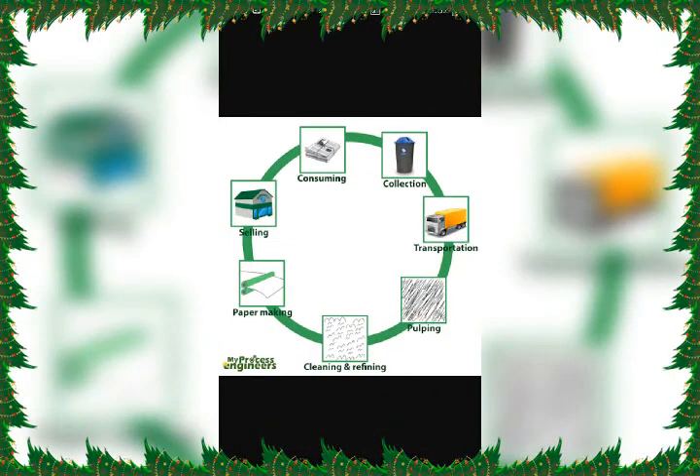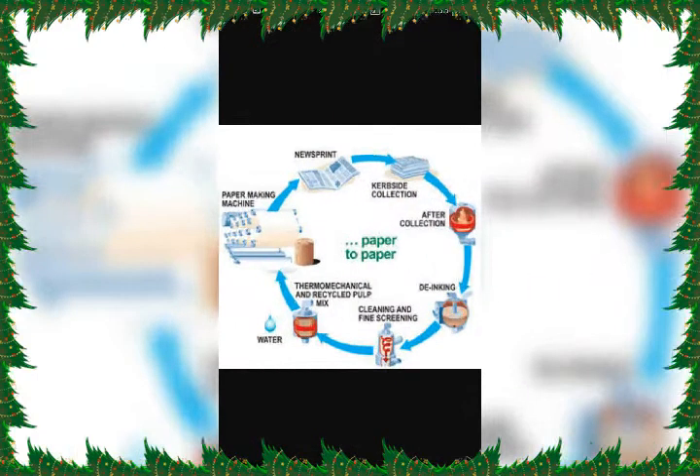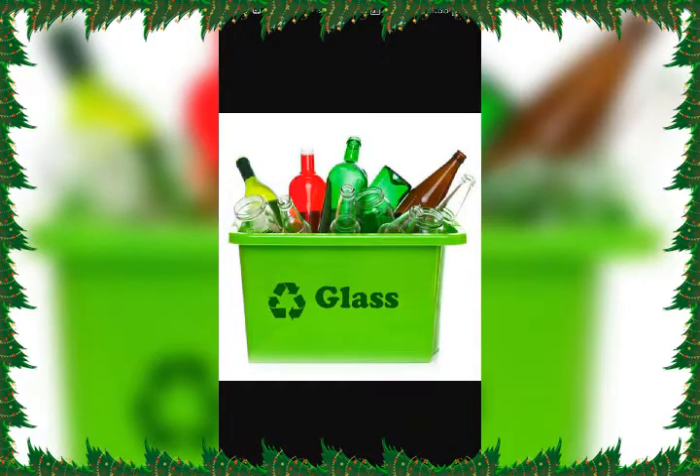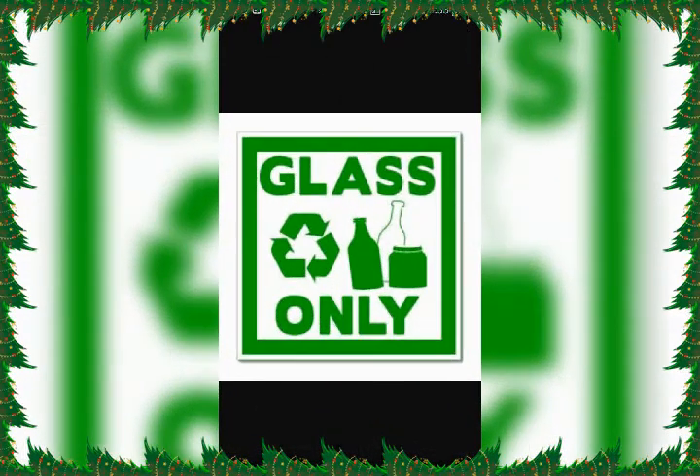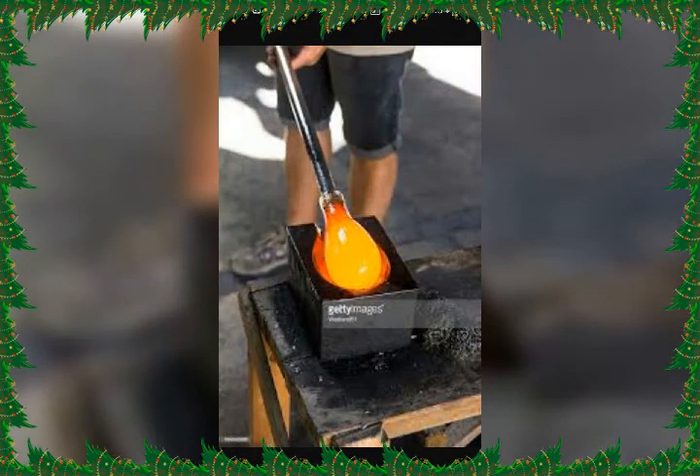Newspaper can be recycled, saving both energy and trees. There are many ways to recycle newspaper and we can get new newspaper from it. Recycling just one glass container saves enough energy to light a 100-watt bulb for 4 hours. It also generates 20% less air pollution and 50% less water pollution. So recycle glass and save energy.